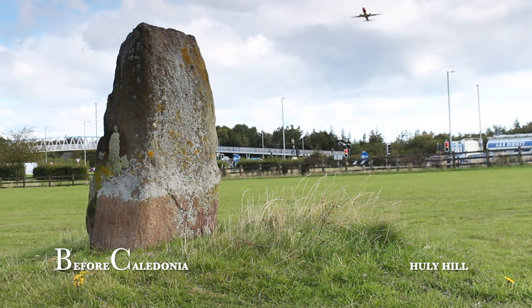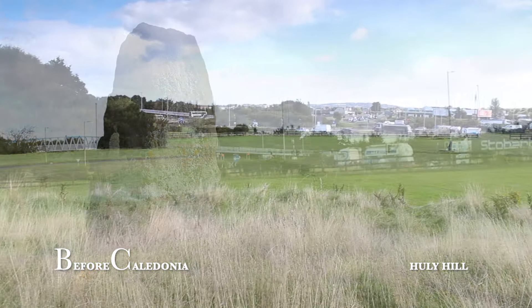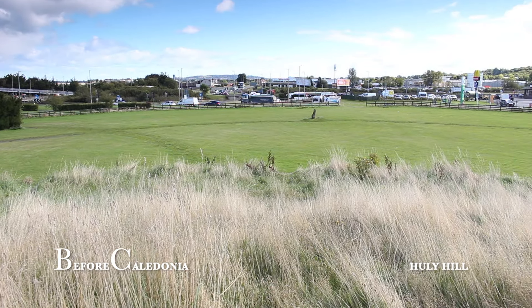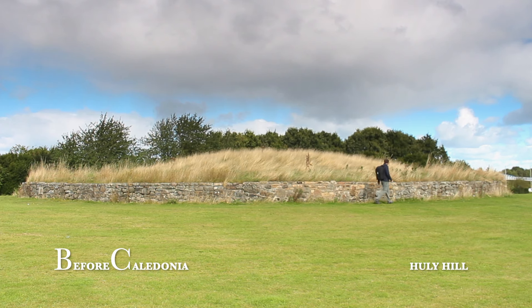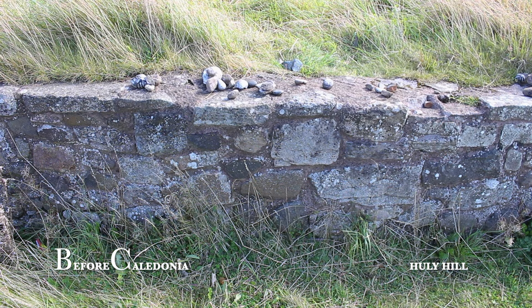Hully Hill is situated seven miles from the city centre and directly beneath Edinburgh Airport's main runway. The age of Hully Hill is unknown but it's thought to be Bronze Age. The site was originally called Healy Hill and was scheduled in 1931. The main feature is the three metre high grass-covered mound which has a diameter of 30 metres. The mound is not central to the surviving standing stones.